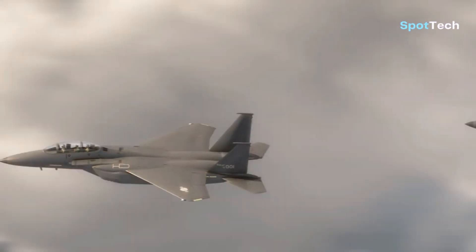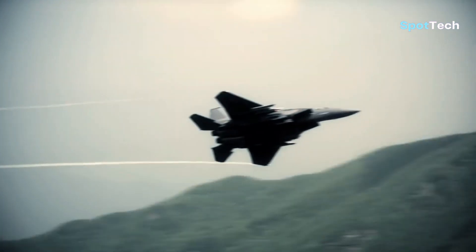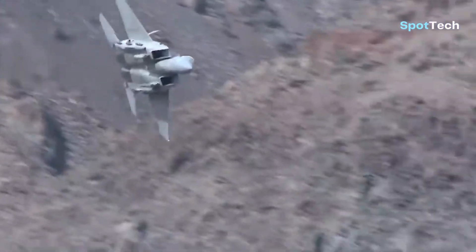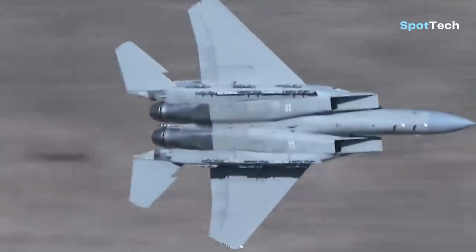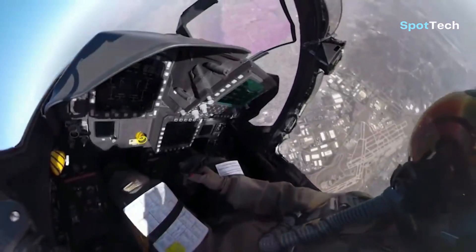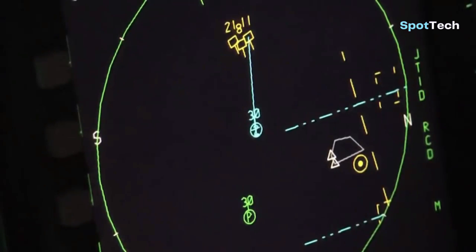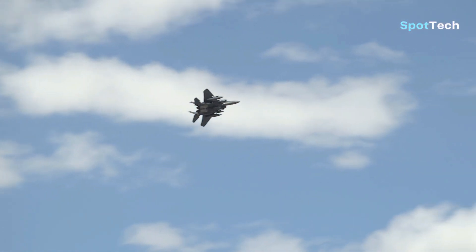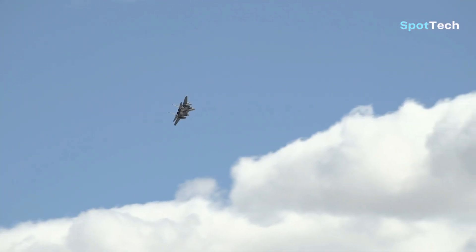Meanwhile, to support stealth capabilities, the F-15 Silent Eagle uses a vertically mounted twin tail with a tilt of 15 degrees, which is intended to avoid radar waves and increase the efficiency of aerodynamic effects and provide greater lift. Aerodynamic improvements are also supported by the Digital Flight Control System, or DFCS. To complement the defense system, this aircraft is also equipped with avionic system equipment such as the Infrared Search and Track System, Lockheed Martin Sniper Targeting System, Digital Electronic Warfare System from BAE Systems, which supports the performance of the AESA radar from Raytheon, and other advanced electronic systems.